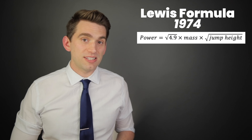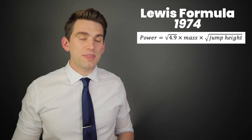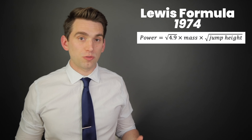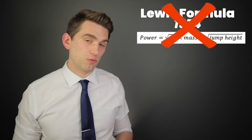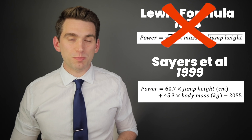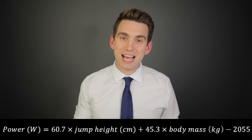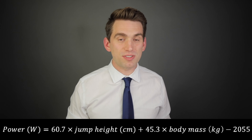So what we can instead do is use some previous research to calculate the power that is estimated based on an athlete's jump height and body mass. If you read most high school textbooks, you'll hear about something called the Lewis formula. This was developed back in the mid-70s and for a number of years was the mainstay equation for estimating the peak power that an athlete could generate for a vertical jump. Over time, researchers found that this equation actually did a really bad job of estimating the power, and in the late 90s, an additional research paper was published that ultimately came up with the equation that's preferred today. This gives us the final equation I use here to calculate the top 10 most powerful jumpers in NBA history.